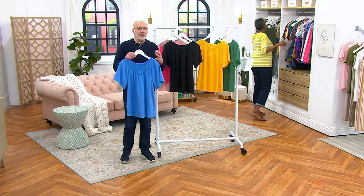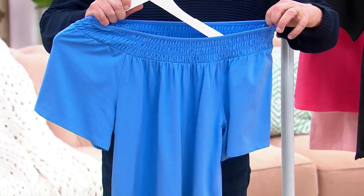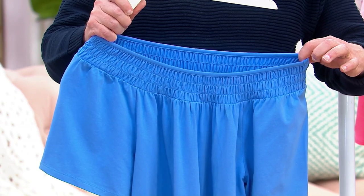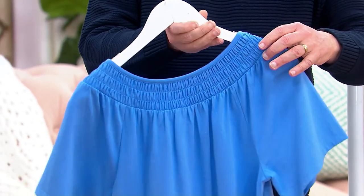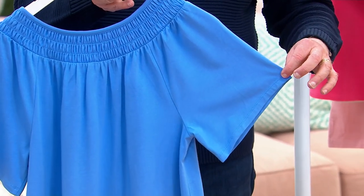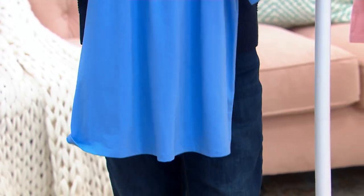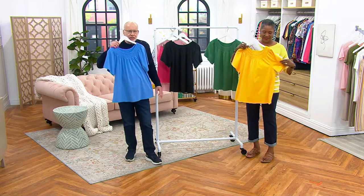You have a raglan sleeve — this is kind of a version of a peasant top. All of this neckline area is elastic, and if you're a fashionista you could easily wear it off the shoulder. All of that is smocking — full front, full back. The raglan sleeve gives you a little extra room to move, and the body because of the shirring creates a gentle A-line shape.